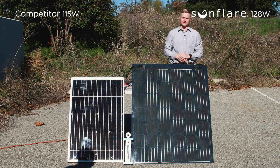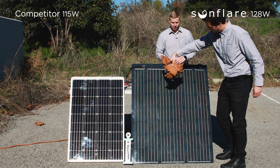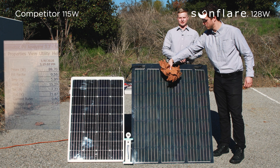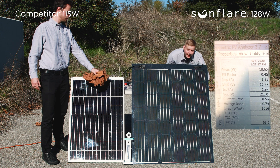Now for our final test, we're going to be using leaves to simulate something that your solar system might actually experience when you go camping. With the bundle of leaves shading the Sunfleur module, it is now producing 89 watts. Now for our competitor's module with a bundle of leaves on top of it, it is producing 18 watts.